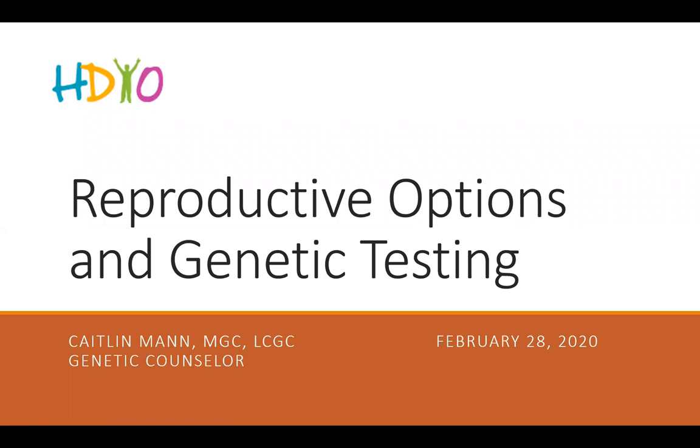Good afternoon everyone and welcome to HGO's webinar series. Today we'll be talking about reproductive options and genetic testing with Caitlin Mann. Caitlin Mann is a genetic counselor that works at Vanderbilt University Medical Center in Nashville, Tennessee. For the past six years she has focused on reproductive genetics. She's also a faculty instructor in the School of Medicine for the Master's in Genetic Counseling Training Program. We're really excited to have Caitlin join us today.